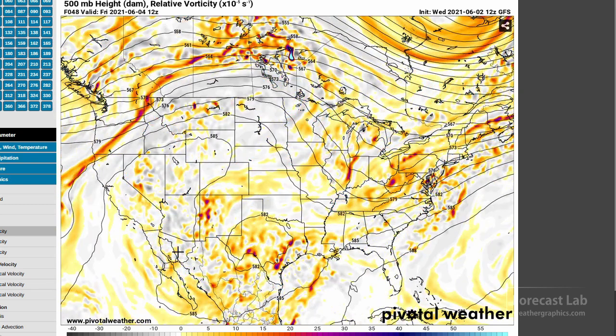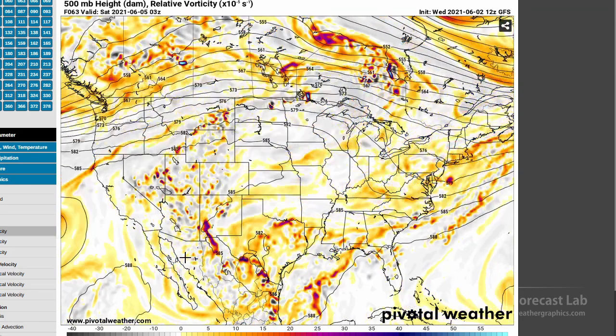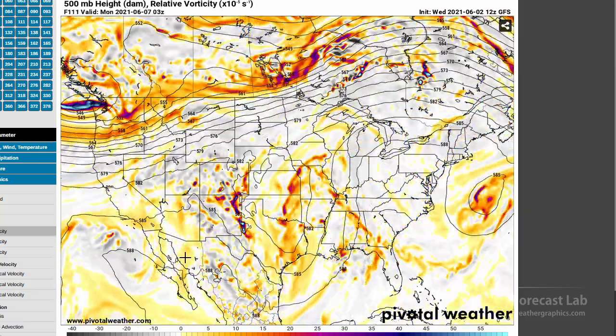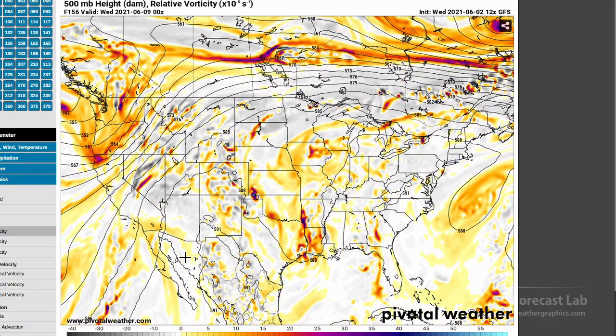Bringing it up to Thursday and then Friday, you can see that cutoff low enters west Texas. With the height falls and cold air aloft, we should see some destabilization as that upper-level low crosses the state. So it looks like more rain on the way, and that'll probably be moving up into the Midwest in about several days.